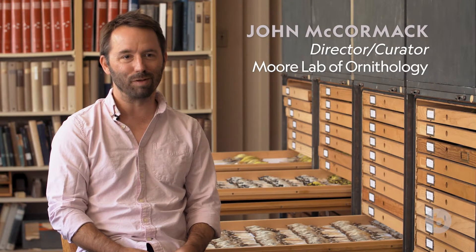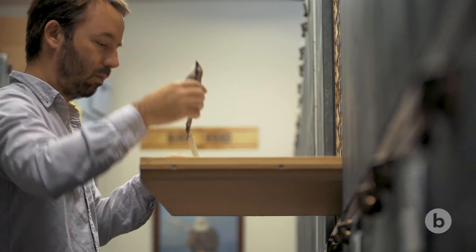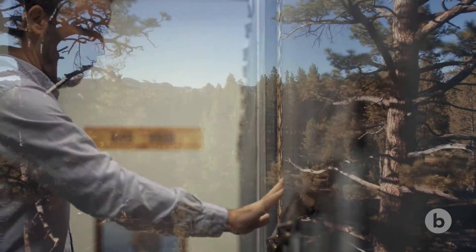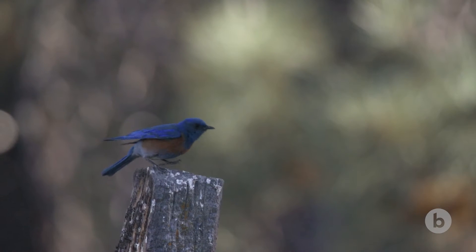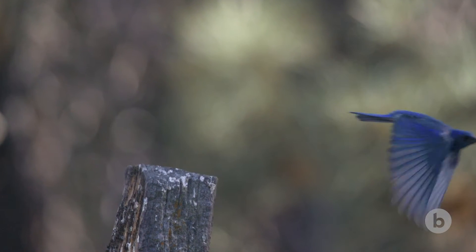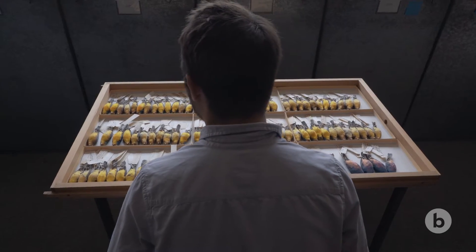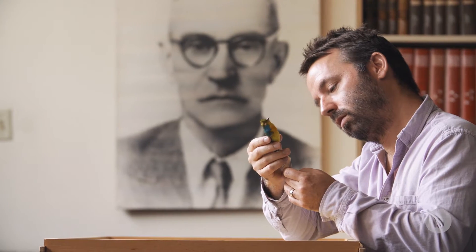It is here at a small liberal arts college, and I like to say we have the highest bird to student ratio of any of our peer institutions. I came to the Moore Lab as the curator, and it wasn't too long before we started to talk about how we could understand the change that had happened over the last hundred years on the Mexican landscape. You can't really do that unless you have a baseline — and that's what we have here at the Moore Lab.